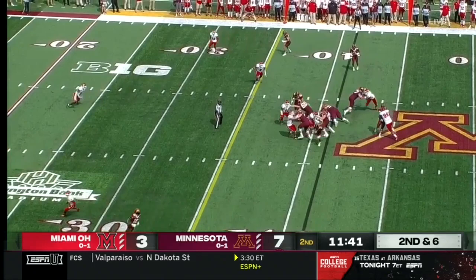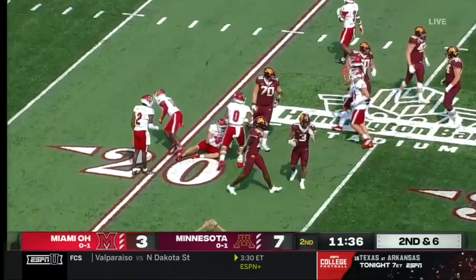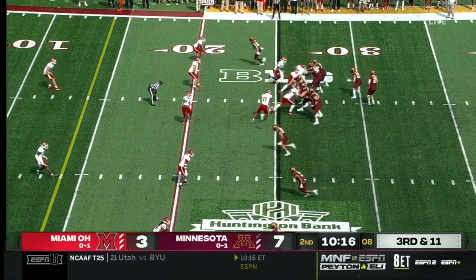Williams in the backfield with quarterback Tanner Morgan. He gets the snap, looks to the air. Morgan completes it over the middle, stretching for the end zone.